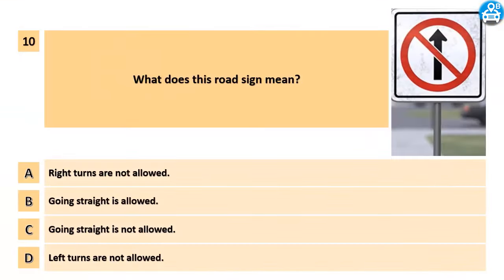What does this road sign mean? A. Right turns are not allowed. B. Going straight is allowed. C. Going straight is not allowed. D. Left turns are not allowed.